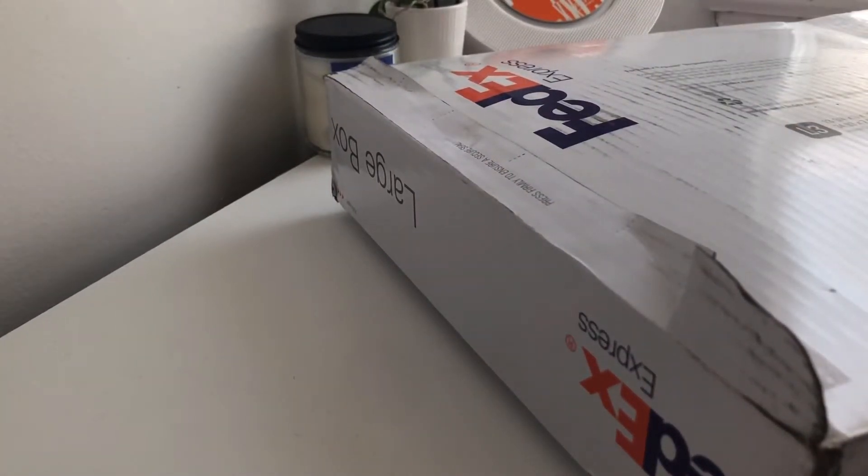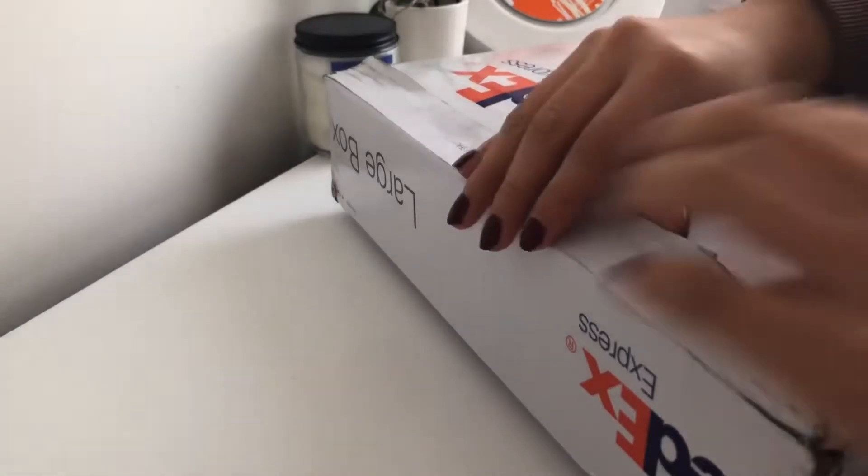Welcome back to my channel! Today I am going to be doing a YesStyle haul. I hope you guys enjoy.